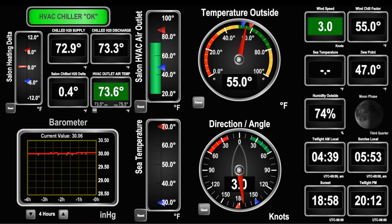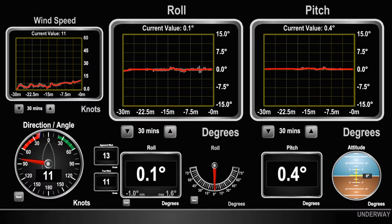Screen 10 is what we call our environmental page and is primarily used by guests and for diagnostics on our internal heating and cooling system. We also use this display to check current sea temperature, outside temperature, wind chill, and if the barometric pressure is static, rising, or falling. Screen 11 is for roll and pitch and is mostly used to monitor the effectiveness of our stabilizers and the comfort of those on board.